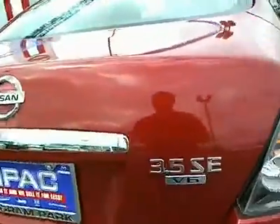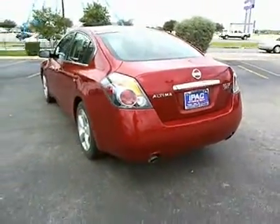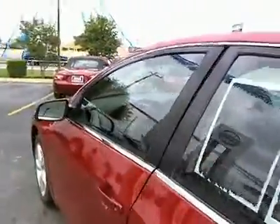This vehicle has less than 40,000 miles. Here are some of this vehicle's great options: traction control, steering wheel audio controls, air conditioning, four-wheel ABS, and power steering.